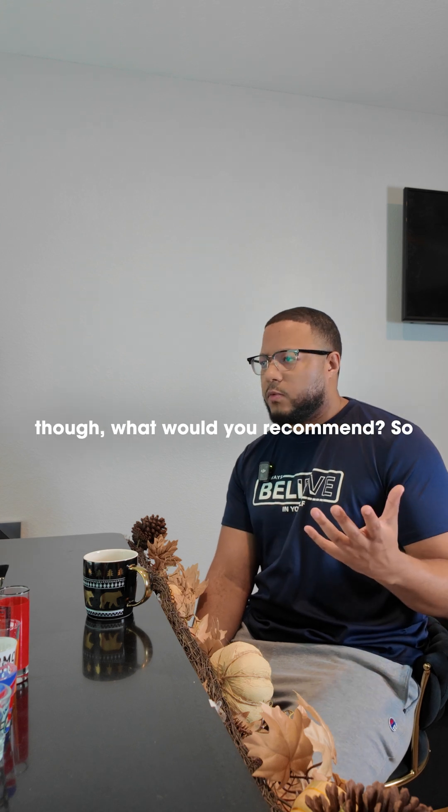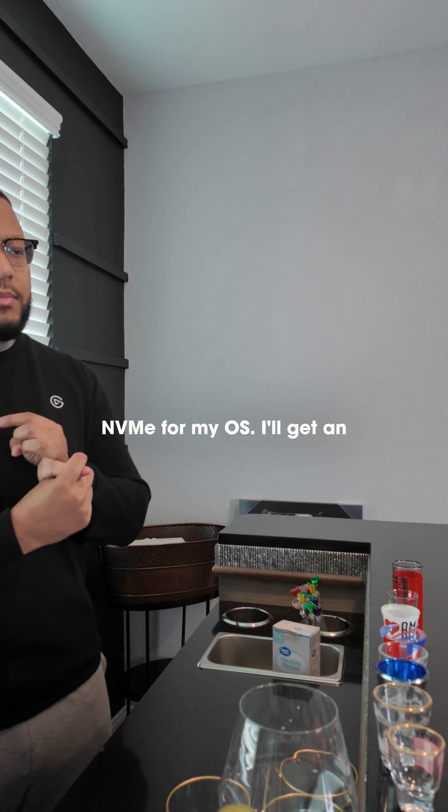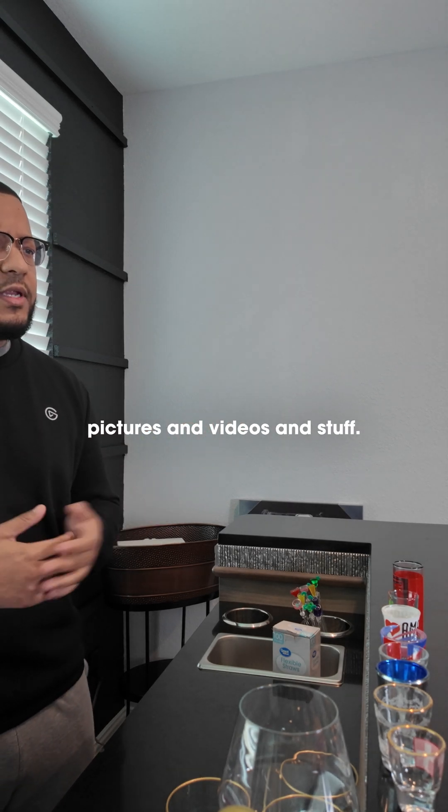If you had to pick just one, a hybrid approach works best: get an NVMe for your OS, an SSD for your games, and an HDD for general storage like pictures and videos.